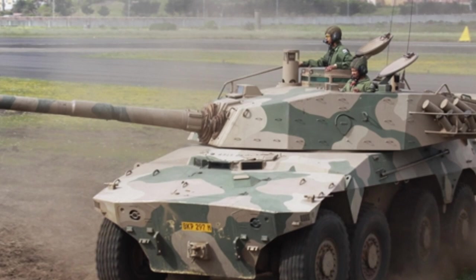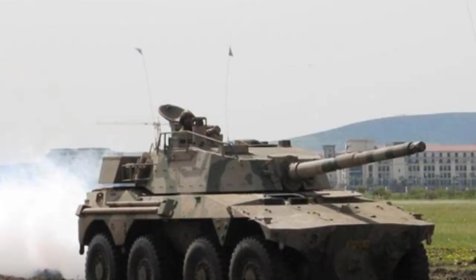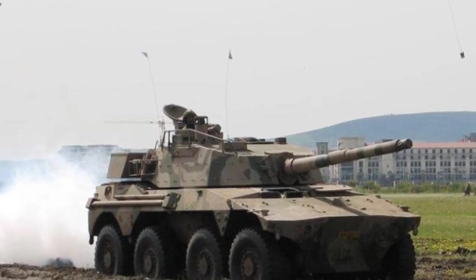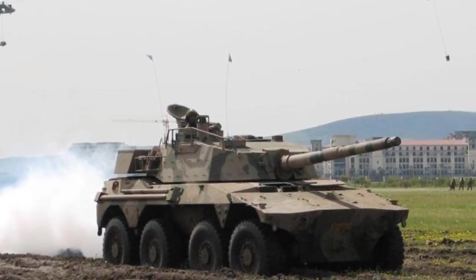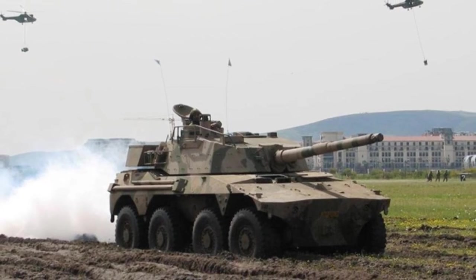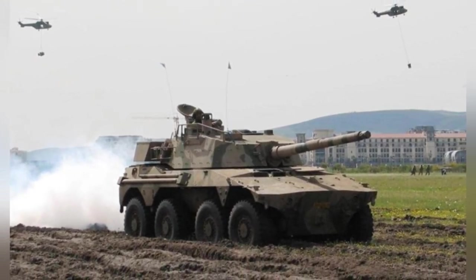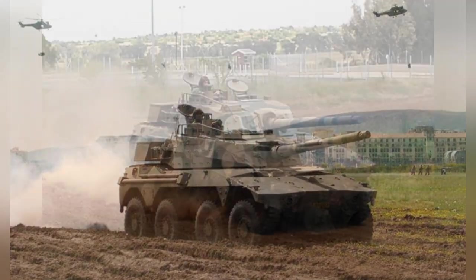In terms of basic performance, the Caracal does not differ significantly from other 8×8 wheeled armored vehicles of the same type. However, in southern Africa, it is considered advanced technology equipment and an effective tank hunter. Additionally, several derivative vehicles have been developed based on its chassis.